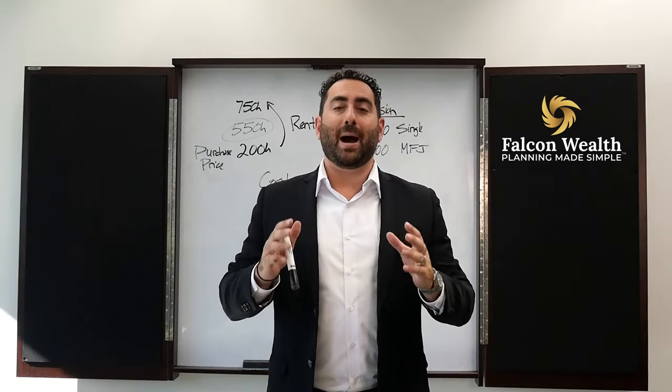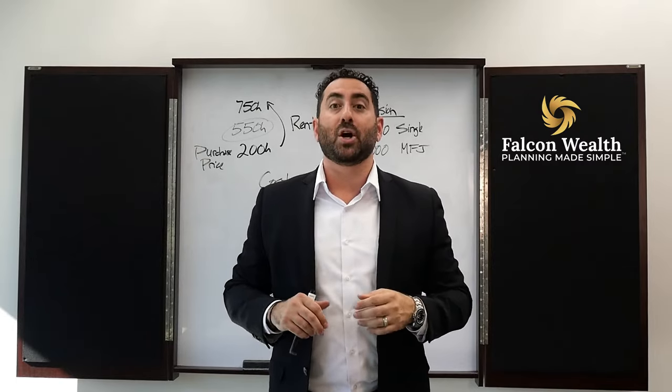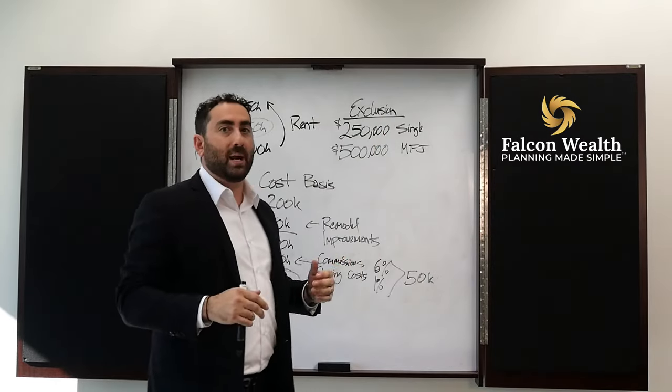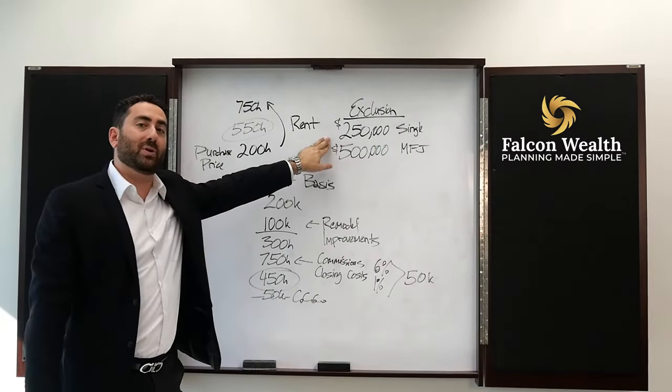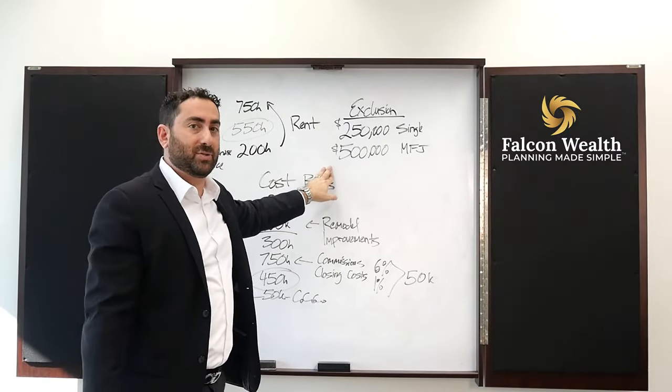Today, I want to talk to you about home capital gain exclusion, which means if you lived in the home two out of the past five years, you could sell your home and not pay up to $250,000 of capital gains that you made on the property. If you're married, you could double that — it's $500,000.